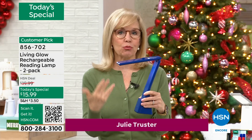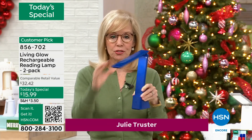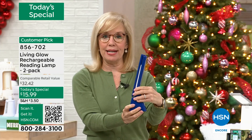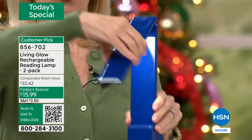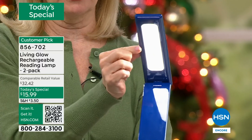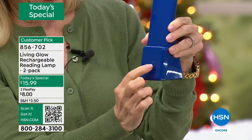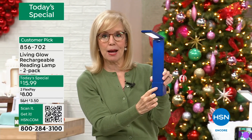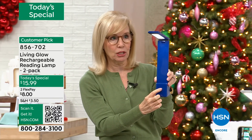When you lift it up, there's the light. It's so simple — all you do is tap. There's a little circle here and you just tap, tap, tap. It has a high, medium, and low. Then it taps off.